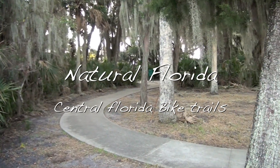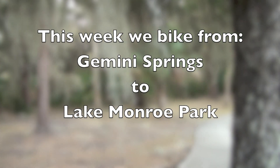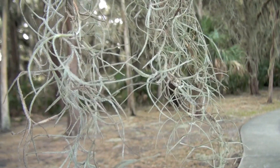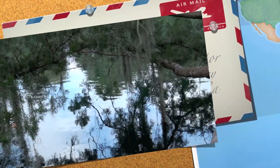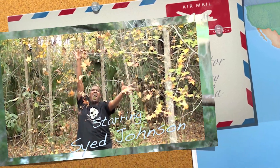This week on Natural Florida we'll be taking a look at the bike trail between Gemini Springs and Lake Monroe Park. It's a nice little boat launch right there on the edge of Volusia and Seminole County, on the Volusia County side. I couldn't do any of this without Liz and Izumi, of course, and we just love this whole area.